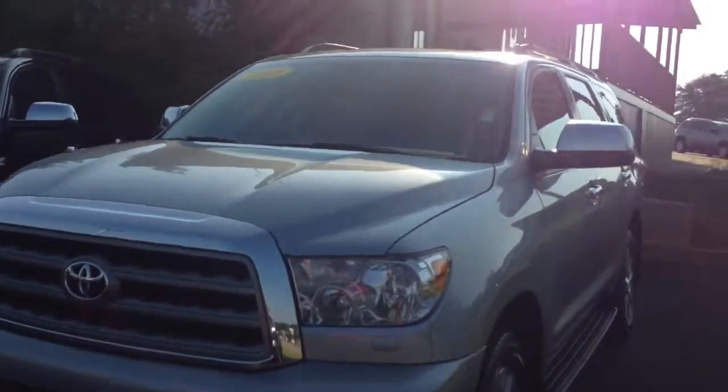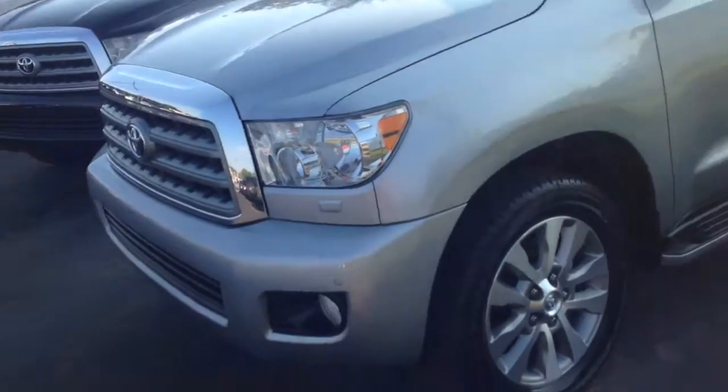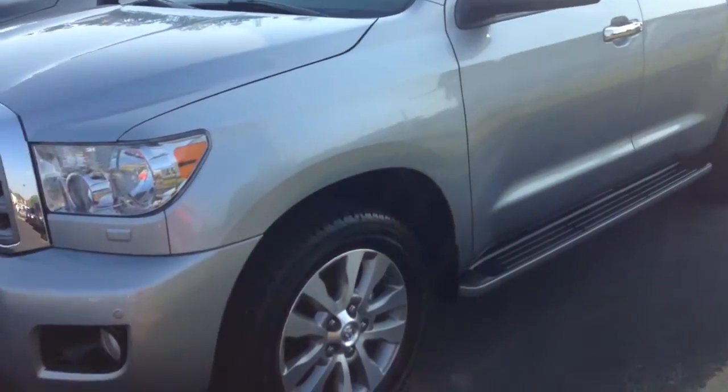I picked this Limited because basically the body style has not changed since 2014. I'll give you a quick preview walk-around of this truck we have here in stock.